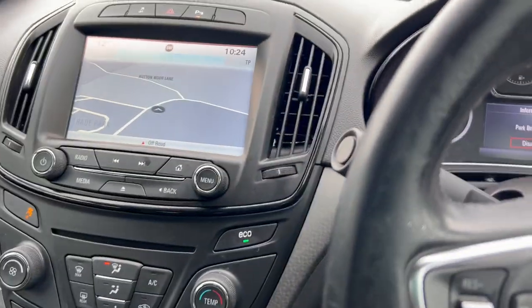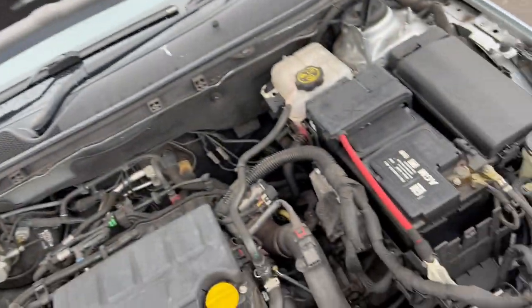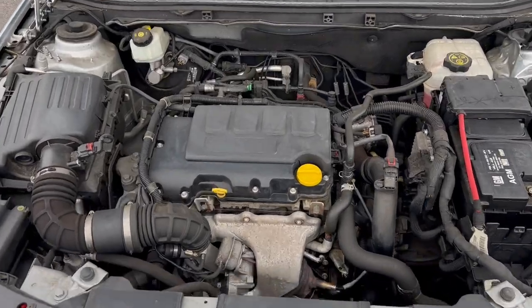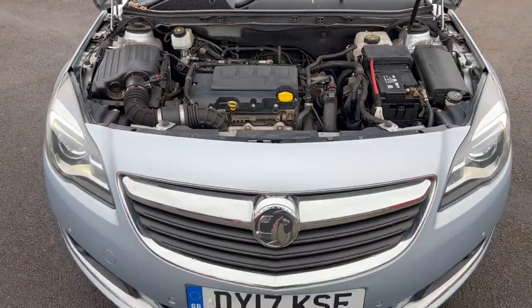Let's take you under the bonnet and you can have a look under there. All looking tidy and presentable and no nasty knocks and rattles going on there. So all is good there.